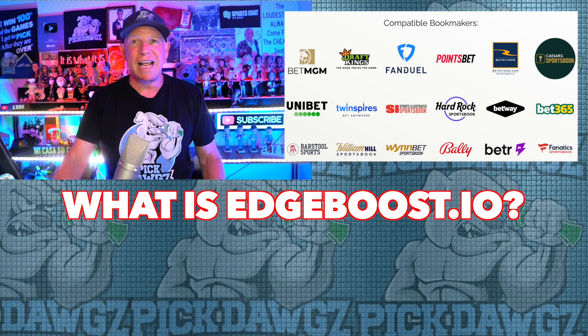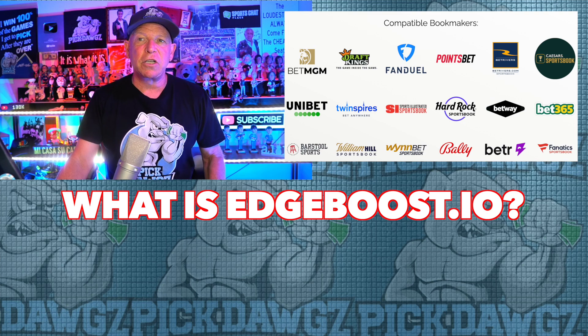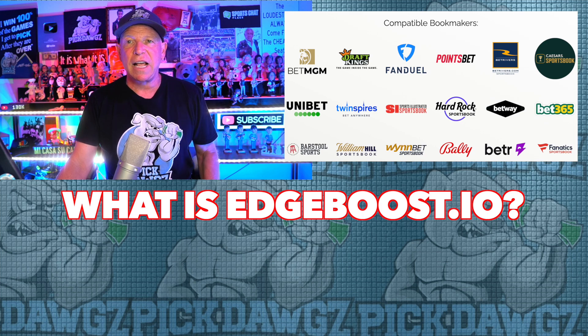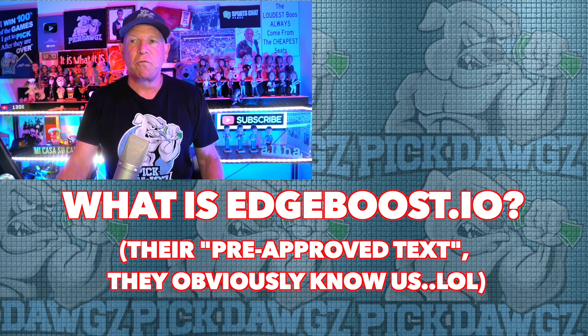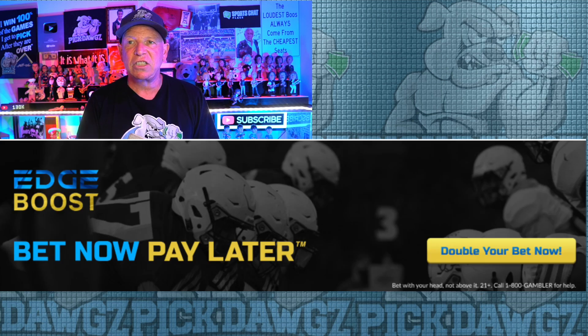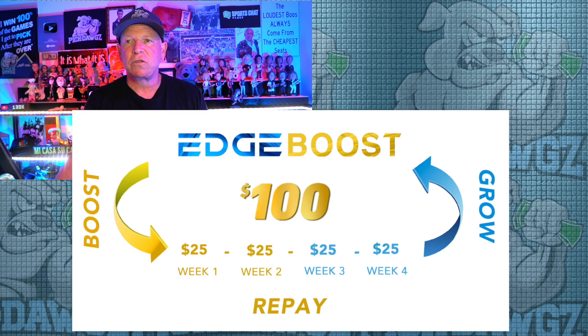Today's pick is going to be on the Heat and the Celtics. But let's read the pre-approved text from Edge Boost first so you guys can find out what they're all about. Double down on your bets with our sponsor Edge Boost. Edge Boost is the first bet now, pay later Visa card where bettors can deposit funds and have those funds matched to double down on any bet with no interest. Users simply repay the advanced amount over four equal weekly payments with no hidden fees as Edge generates revenue from Visa fees. As a special offer, the first 500 users to sign up will start with a $1,000 advance limit, the next 2,500 users starting at $500.